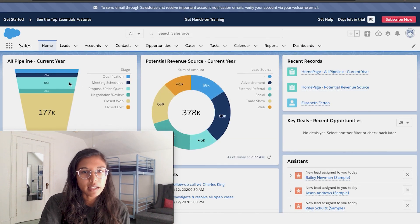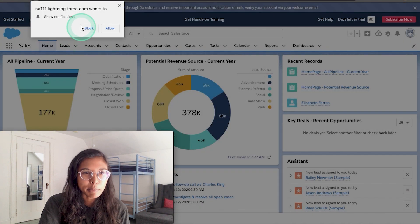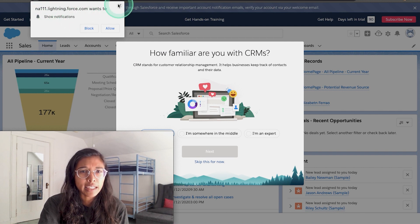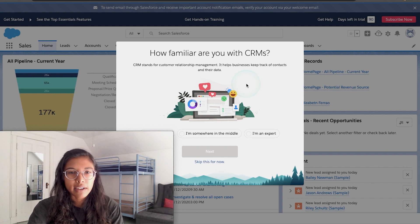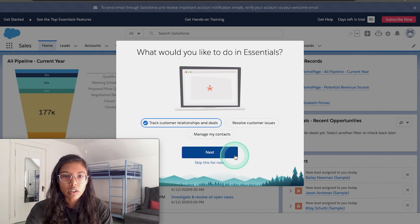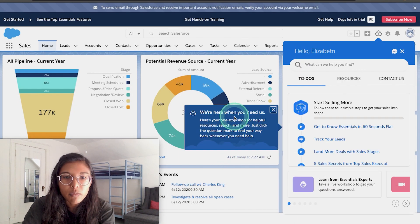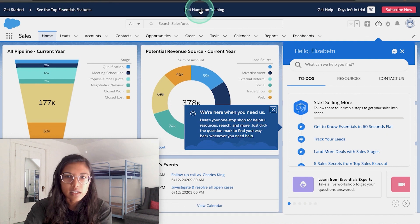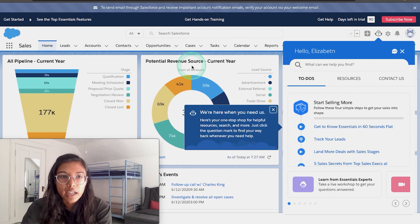I'm in. Oh, pipeline! Oh my goodness. I know these are all samples. NAL111.LightningForce wants to show you notifications — no, thank you. Also, that's so funny. Salesforce, get your act together. So how familiar am I with CRMs? I'm definitely a newbie. "What would you like to do with Essentials? Track relationships or resolve customer and manage contacts?" I want to track customer relationships right now. "Here's your one-stop shop for helpful resources — just click the question mark to find your way back whenever you need help." Days left in trial: 90 days. They're hitting me with a lot of colors here. I was primed on the landing page to expect green as my button, my success state — and now it's a neon, beautiful pink.